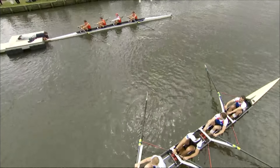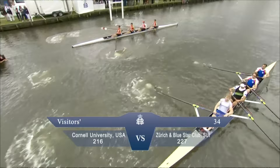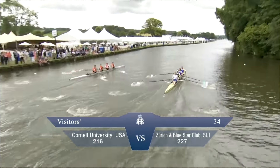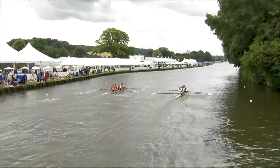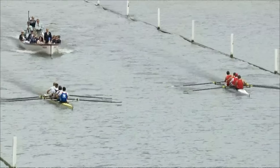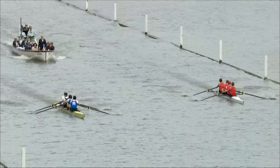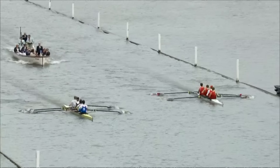We move down to the start of the Visitors with Cornell University from the United States of America, and Zurich and Blue Star Club from Switzerland. Both crews going off hard, the composite from Switzerland moving across. Further on down the course, the yellow belt on the left from Switzerland is ahead, with Cornell University on the Berkshire station.